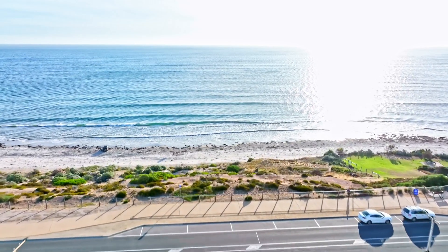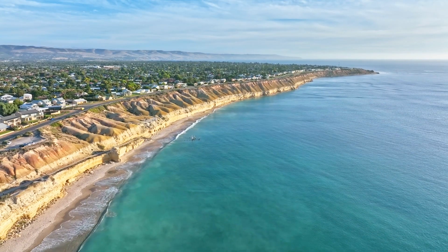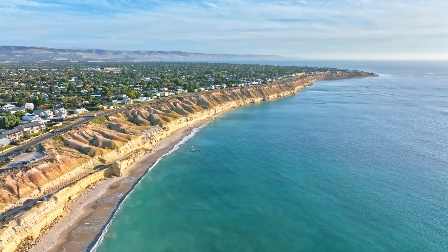Welcome to 180 the Esplanade, Aldinga Beach. I love coming down to the Esplanade — it's so relaxing hearing the sound of the ocean, and just imagine sitting down and having a glass of wine and enjoying the sunset. Do you know what I love about Aldinga? It's those cliffs and how they change colour at different times of the year.